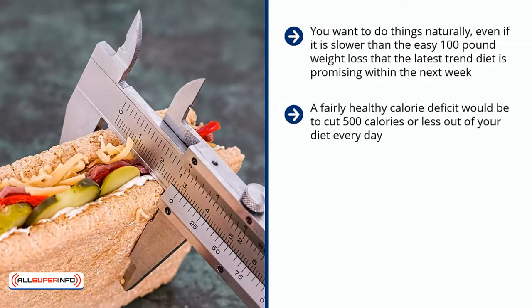Losing weight that quickly is vastly unhealthy. A fairly healthy calorie deficit would be to cut 500 calories or less out of your diet every day. Taking what you are typically eating into consideration, you either need to cut down on that many calories when eating, or exercise and create a deficit that way. Of course, combining a healthy diet and exercise is the fastest path to foolproof weight loss.